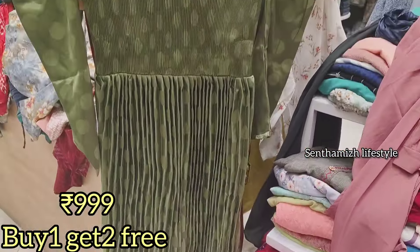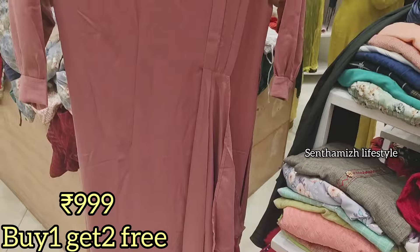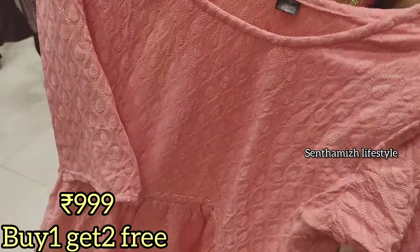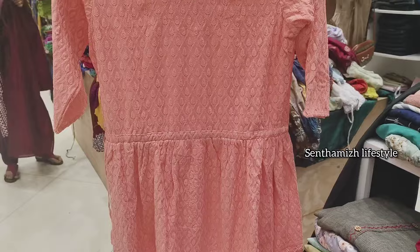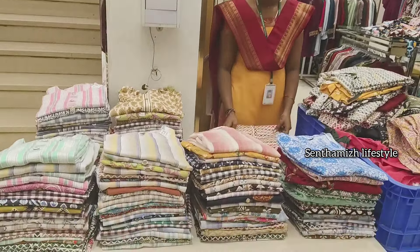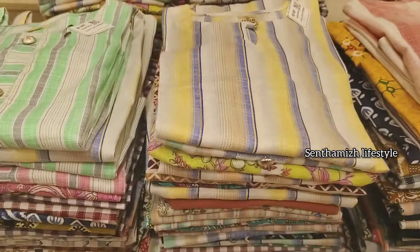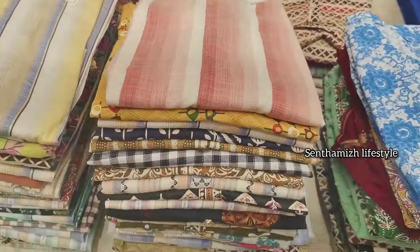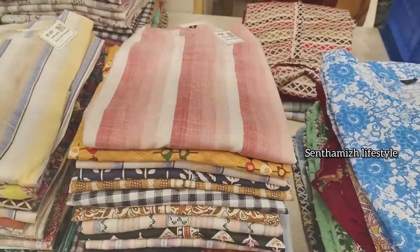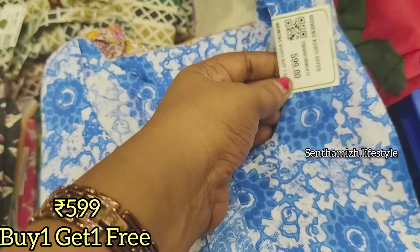Now you have the same collection. If you look at the collections, there are 3 pieces, so there is a super offer here. If you look at the entrance, there is a super offer in Curtis Collections. There are 2 prices available: 599 and 699, with buy-one-get-one offers at 0-599.